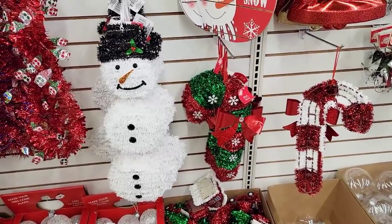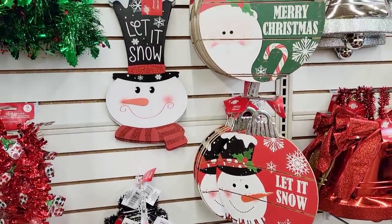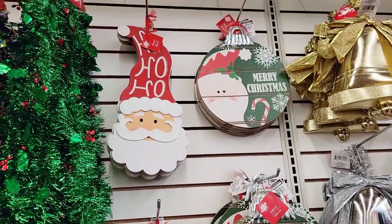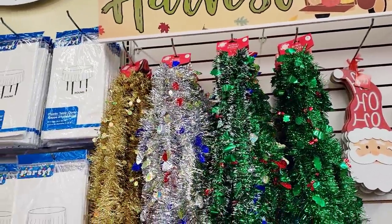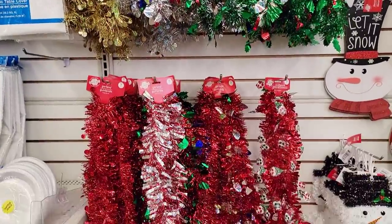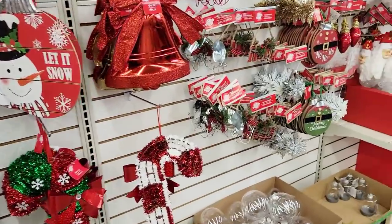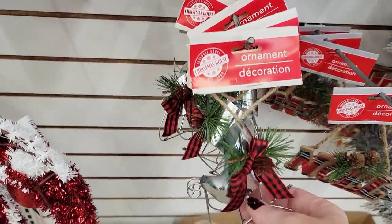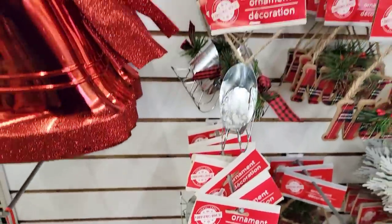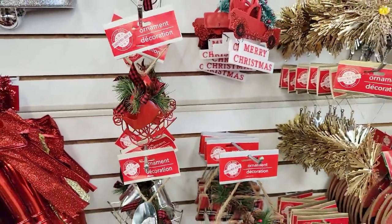Over here they have some other decor, which I do believe they had last year. But I know a lot of you are new, so I like to show you what else they have for you to decorate your home. There's all their tinsel — those are nine feet long — in different colors to choose from. Right over here they have these cute little sleighs, which they had last year. They have it in silver and red. I made little gnomes the other year and put them in the little sleigh.